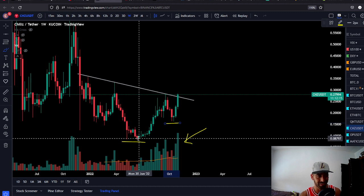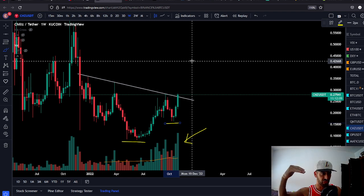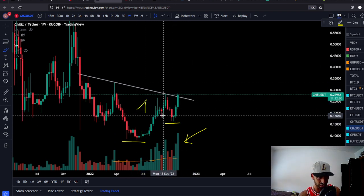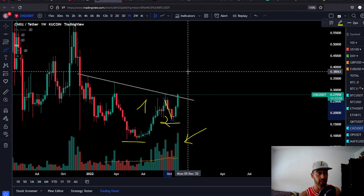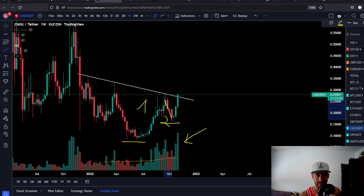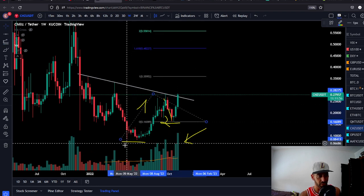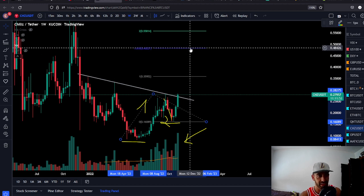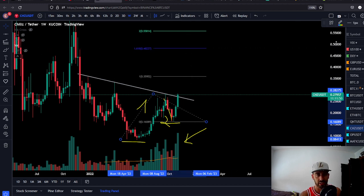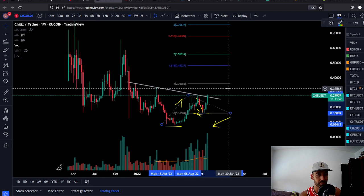We had a higher low on the weekly chart — this is the money. Now it looks like we're looking to make the third leg up. We had the first leg, we had the second one which was the correction, and now we're in the third leg. The third leg can be even bigger than the first leg. If you take the first leg and measure it to the downside: first target is 35 cents, bullish target 48 cents, mega bullish target 68 cents for this leg.